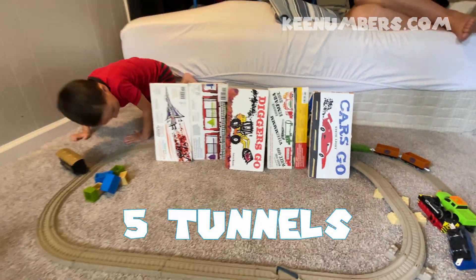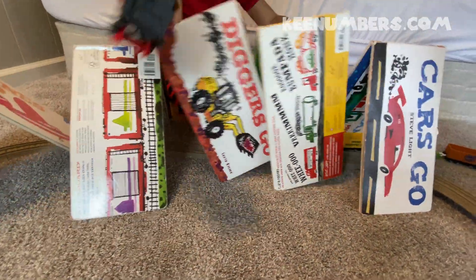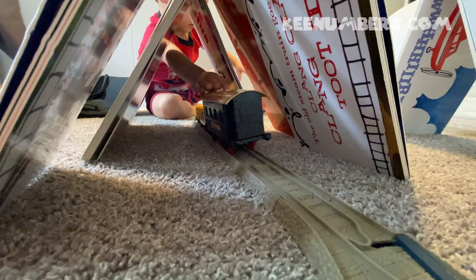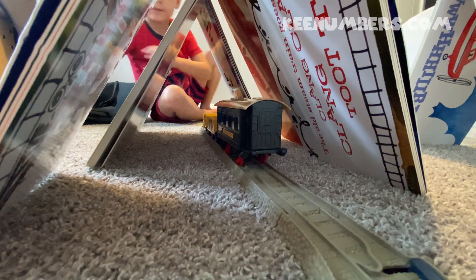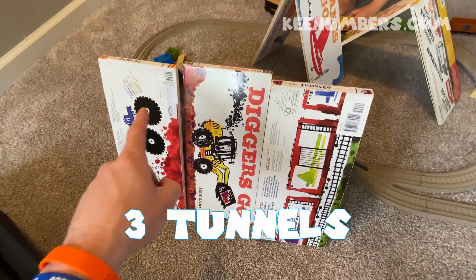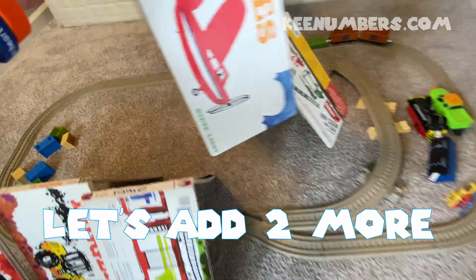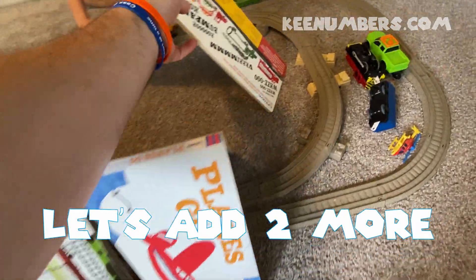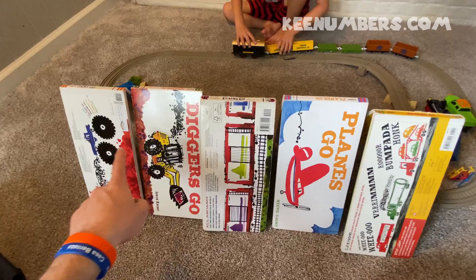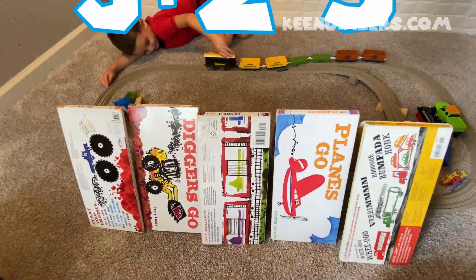Five tunnels. One, two, three, four, five — five tunnels. Three tunnels. Let's add two more tunnels. One, two, three plus two equals five tunnels.